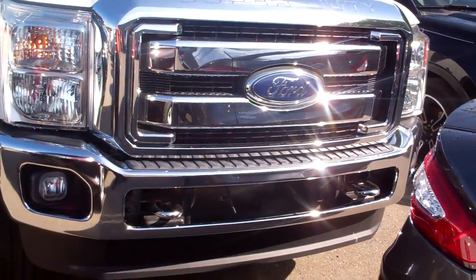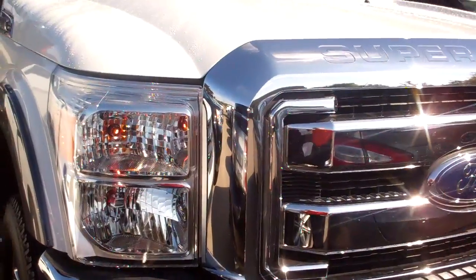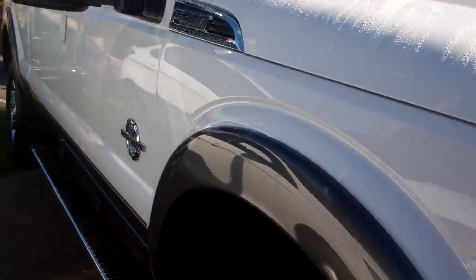Hello Troy, my name is Ted Koontz from Skelnick Ford. You were looking online at this truck right here. This is the 2015 F-350 — it is a Ford certified F-350.